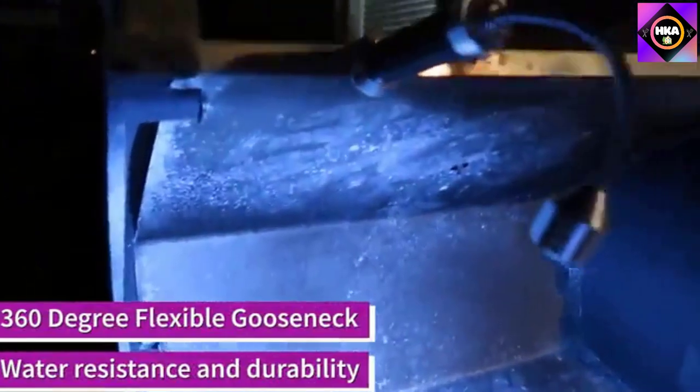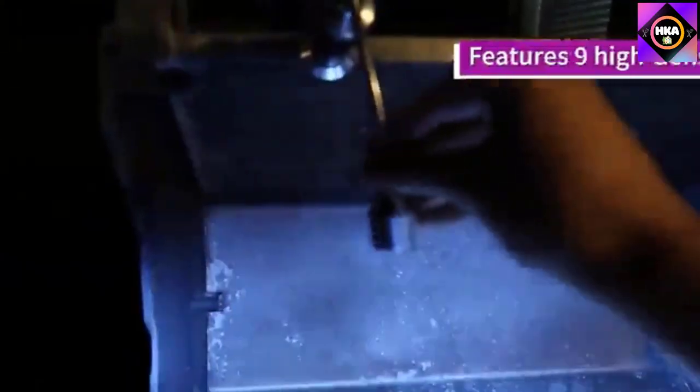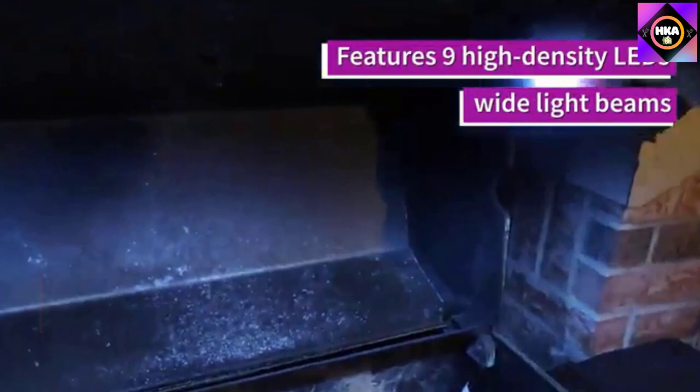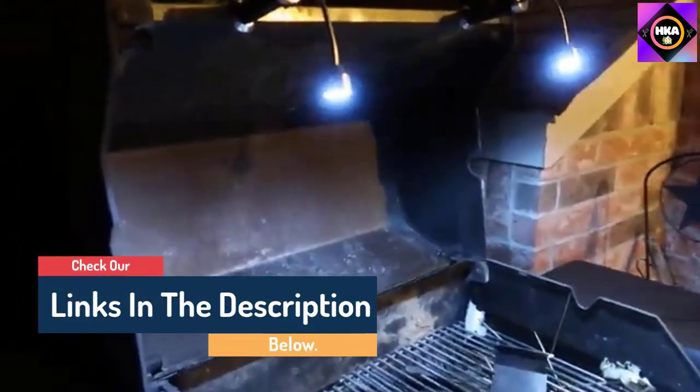Hello guys, today in this video we are going to help you find out the best grill lights on the market. I made this list based on my personal opinion and tried to list them based on their quality, durability, customer reviews, and more. If you want to see their price and find out more information about them, you can check our links in the description below.